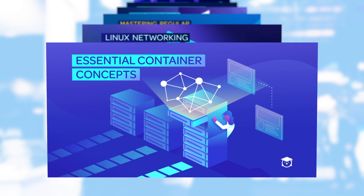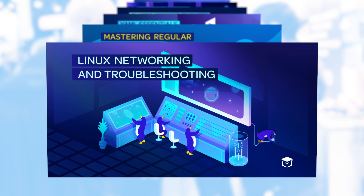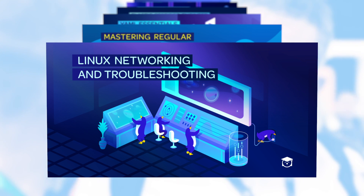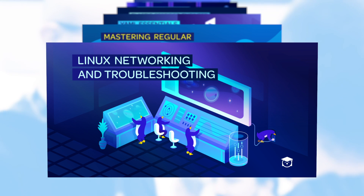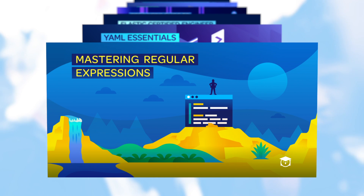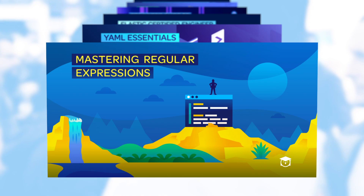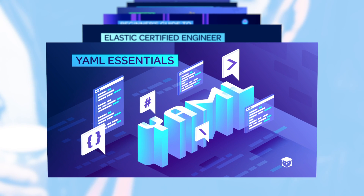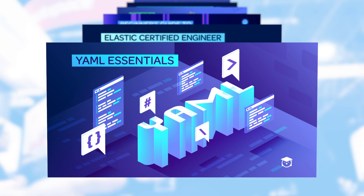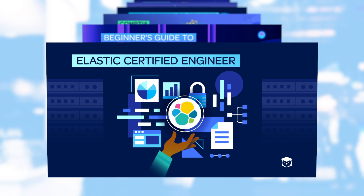Then we launched Essential Container Concepts, a great high-level overview for people getting started with containers. Linux Networking and Troubleshooting — pay attention, this is one of our most requested courses — is now available on Linux Academy. Then we launched Mastering Regular Expressions, great for DevOps engineers, systems administrators, cloud architects, and developers, followed up by YAML Essentials. So much stuff like Kubernetes and CloudFormation relies on YAML — you've got to go through this course.